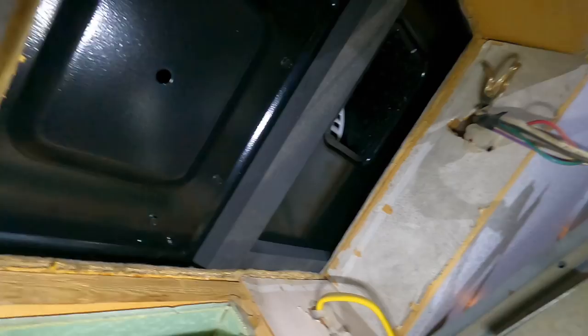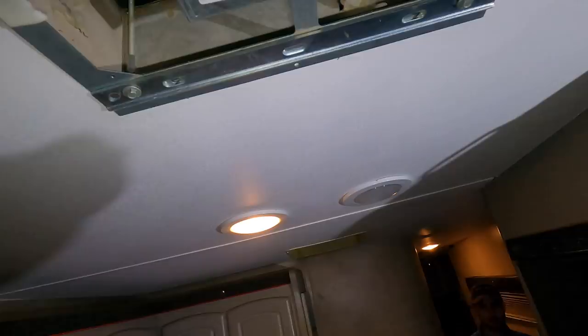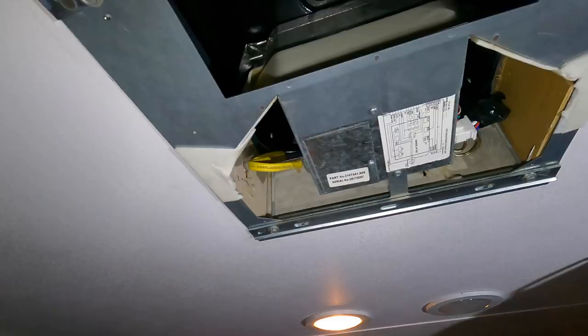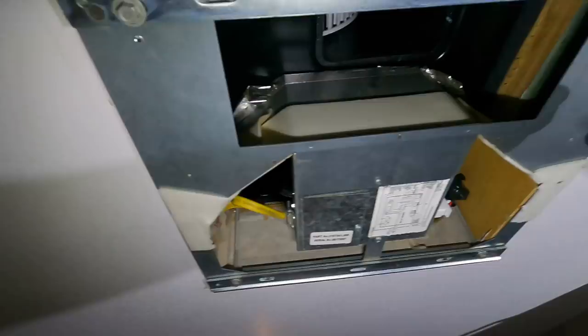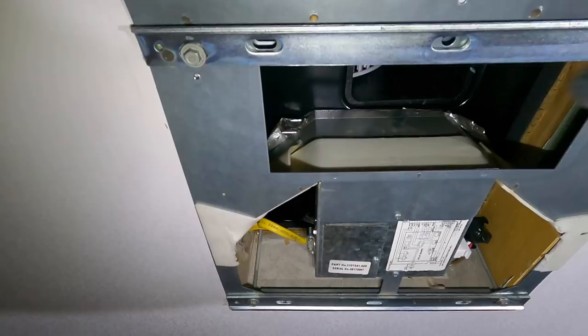All right guys, stay tuned. Don't forget: when you install the new unit, pull this plug — you've got to lift it up. This is what you need because it hooks to the main brain. Now you put the four big bolts in so you can squeeze it and hold the unit from falling off, and other than that put everything back together and it's about it — ready to go.